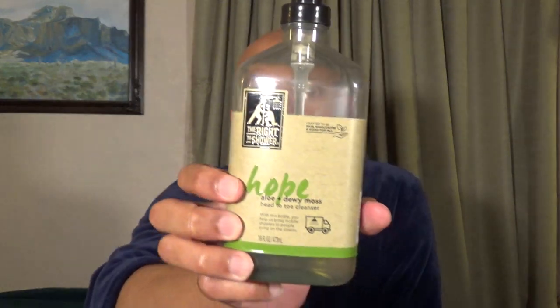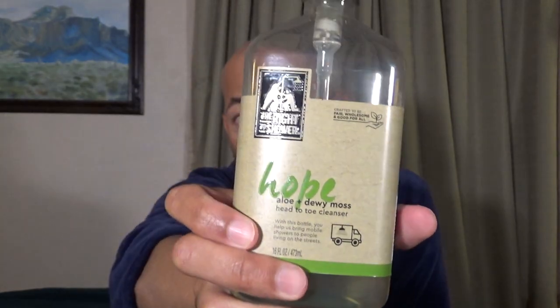Times are hard right now but I want you to know that there is hope and that you can find it online at Amazon for $10. Boom! It comes from the Right to Shower. It's called Hope — it's their body wash and it's a 16 ounce fluid container.